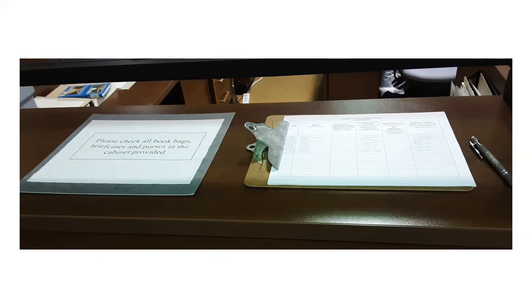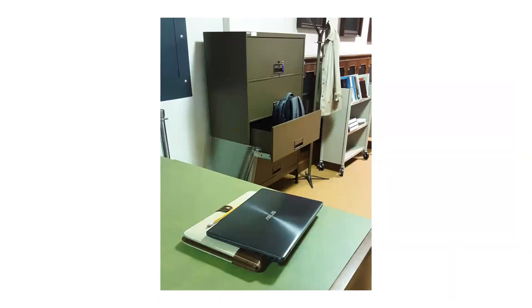When you enter the research center, we will have you sign in. Next, you will put up your belongings that are not required for research in a locked cabinet. This is for security reasons as well as for the safety of the materials and general tidiness.